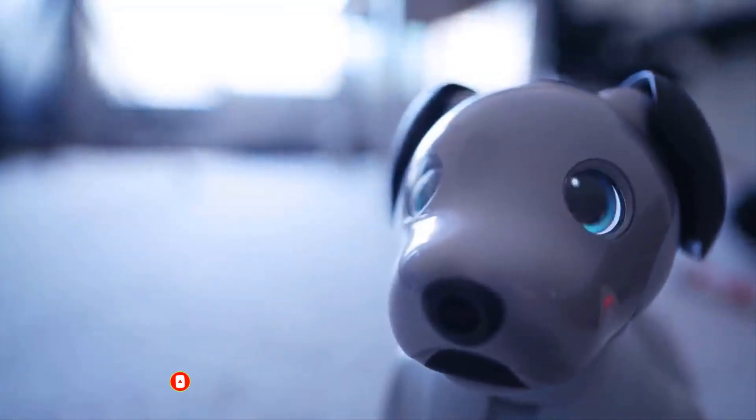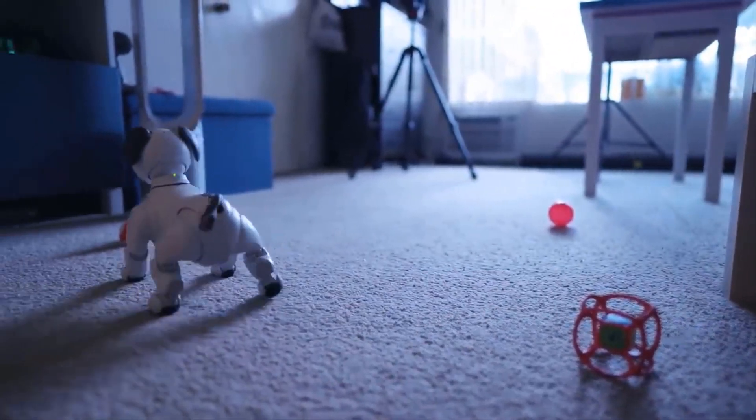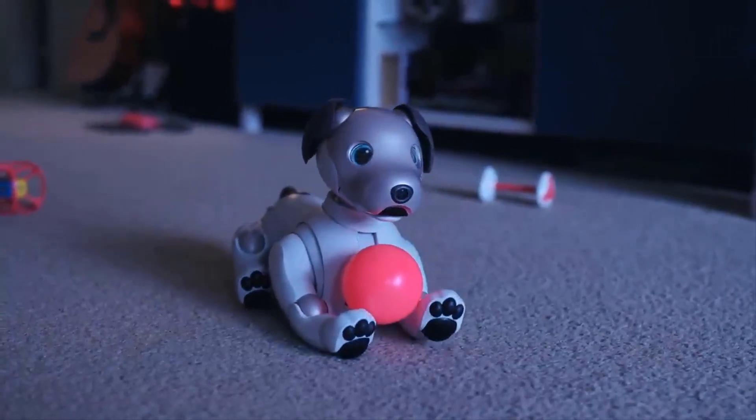The new edition is available to purchase for a whopping $2,899 and will be bundled with three years of Sony's AI cloud service, as well as a variety of toys, including a pink ball, an Aibo paw pads, and a charging station.